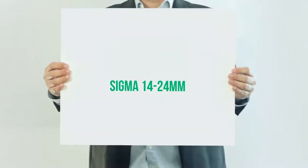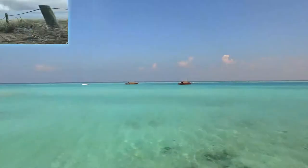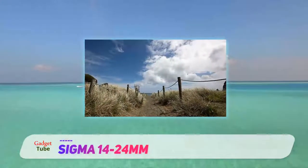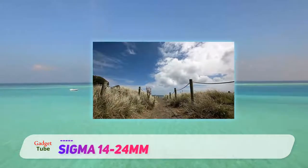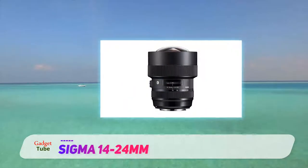Sigma 14-24mm. Nikon's own brand AF-S 14-24mm f2.8 GED is somewhat legendary as a pro-grade ultra-wide zoom for FX format cameras.